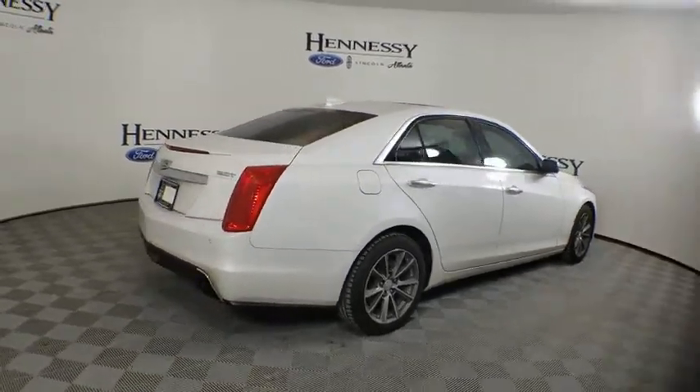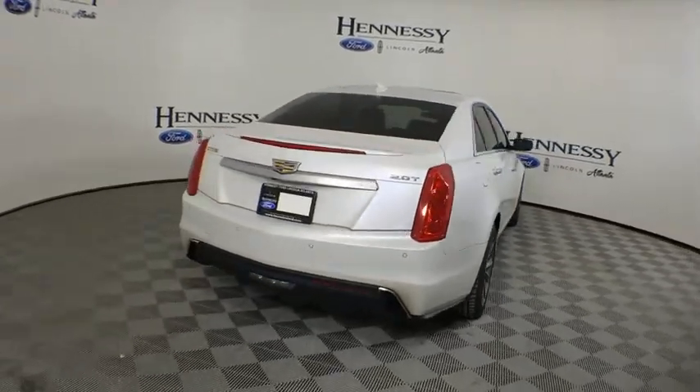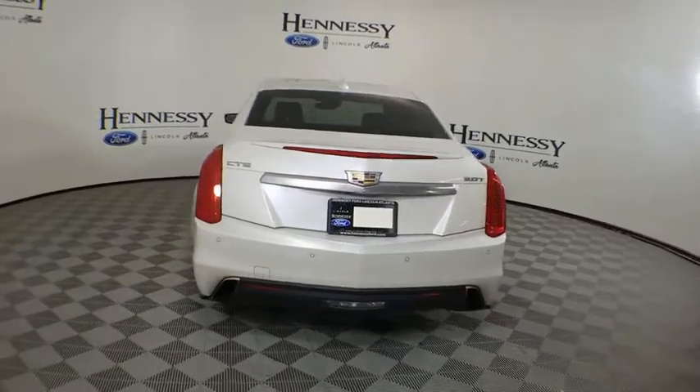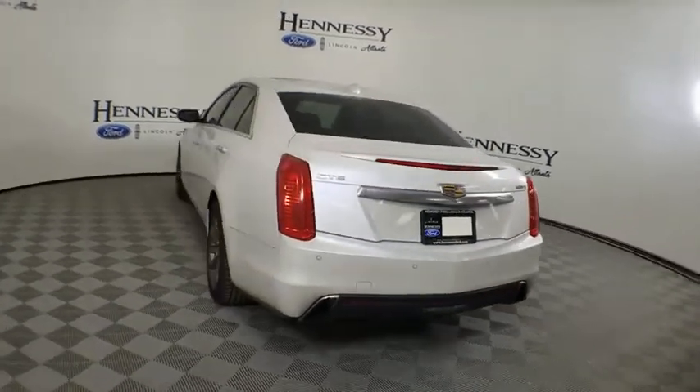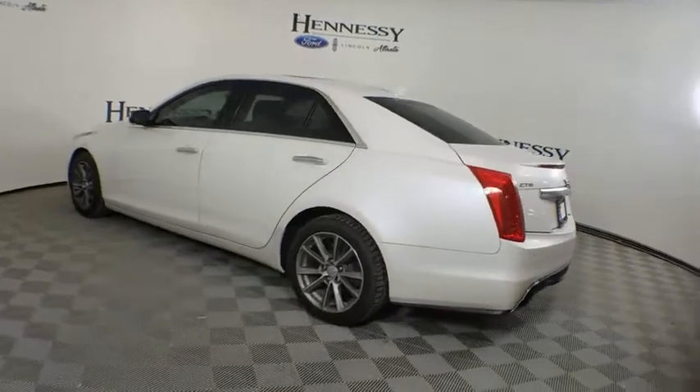Power steering, adjustable steering wheel, four-wheel disc brakes, aluminum wheels, keyless start, universal garage door opener, center armrest, premium sound system, AM-FM stereo radio, trip computer, heated front driver and passenger seat.